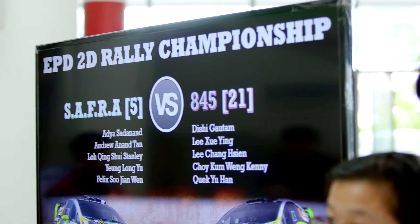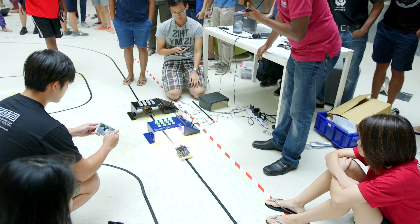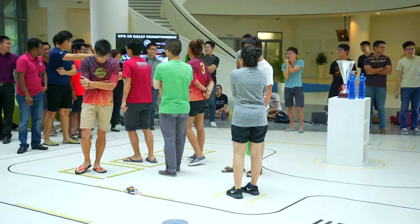Here we wanted to give the students a taste of learning by doing. One of the key elements in robotics is control, and what better way to learn about control than to apply it with a real robotic system.